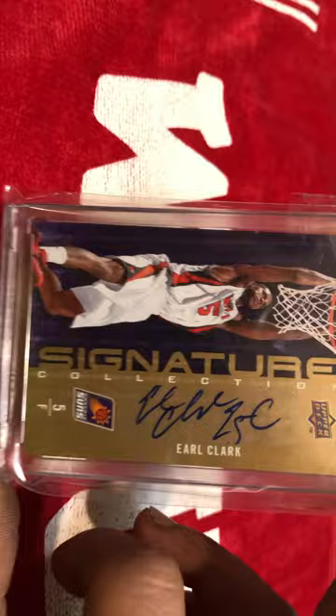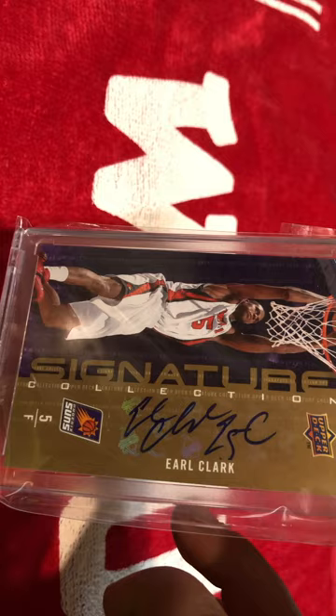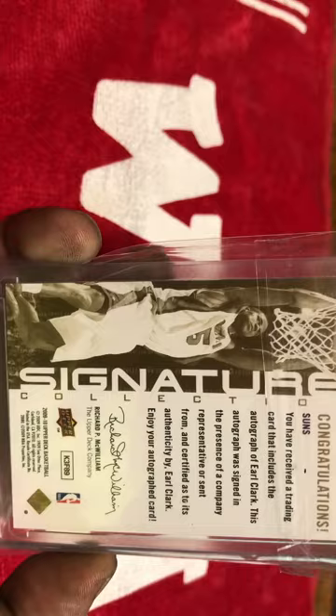Here is my Upper Deck Earl Clark Signature Collections. It's unnumbered — a rookie card. Earl Clark's teams back in 08-09 were really, really good. Him and Terrence Williams had some really good teams together.